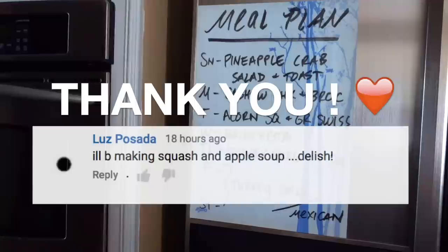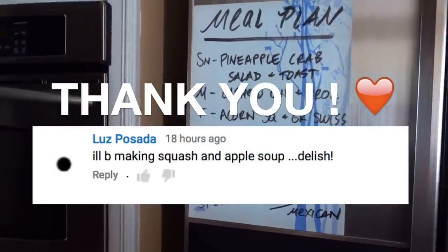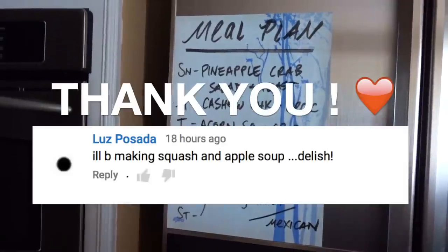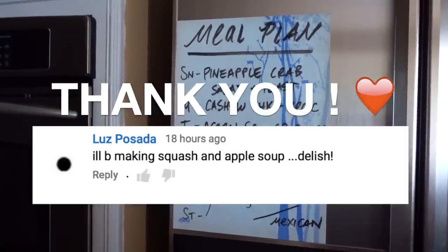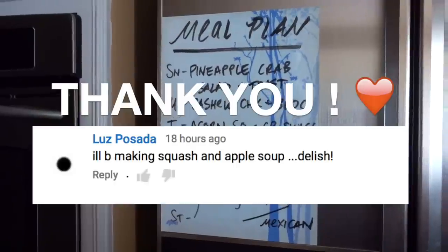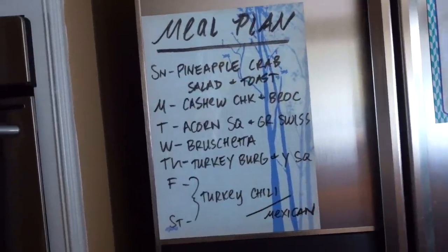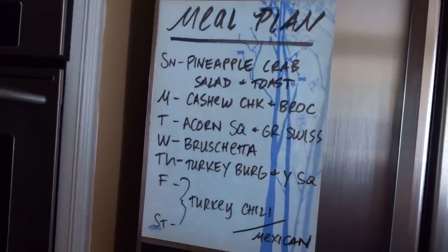Someone commented about a dish they're doing with squash and apple — that really sounds delicious, so I might try to concoct something myself for a future dinner. Thank you to whoever commented that, because I'm looking for more ideas for fall ingredients: squash, cinnamon, cloves, pumpkin — you know, whatever it may be for the fall. Anyway, I hope everybody has a fantastic week. Let me know what new recipes you're trying, and thank you so much for watching. Take care!